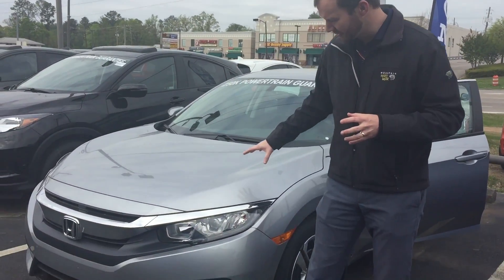Good morning, Andy. This is Richard here at Tamron Honda in Hoover. First and foremost, I want to thank you for your online inquiry on our 2018 Honda Civic LX in that Lunar Silver.